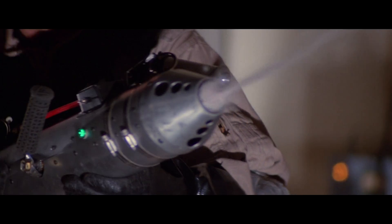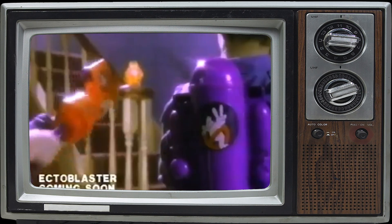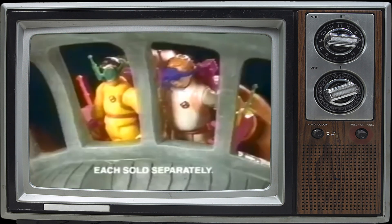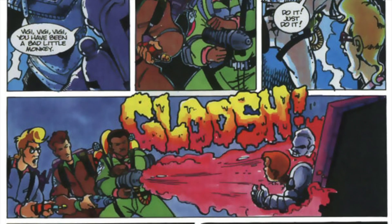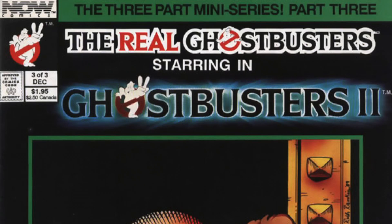While they didn't release working toy slime blowers, Kenner did have the Ecto Charger Pack. This allowed kids to roleplay just like the Proton Pack released three years prior. Kenner also had the Real Ghostbusters Slimed Heroes action figures, but the slime blowers never appeared in the cartoon. However, they were in the Ghostbusters 2 adaptation by Now Comics.